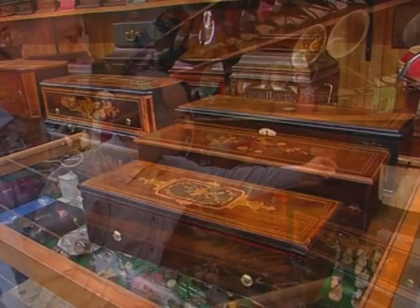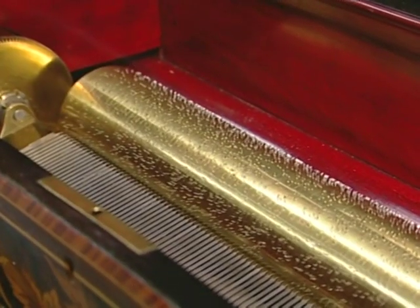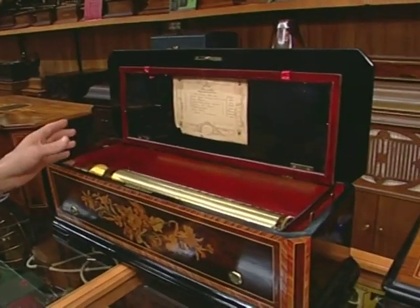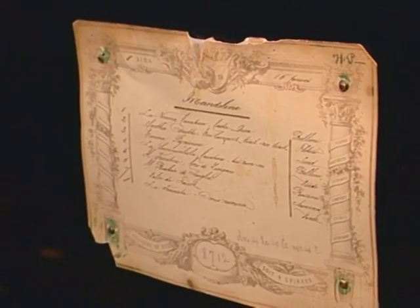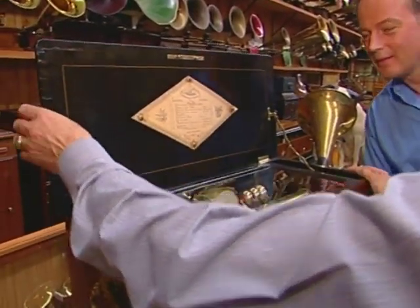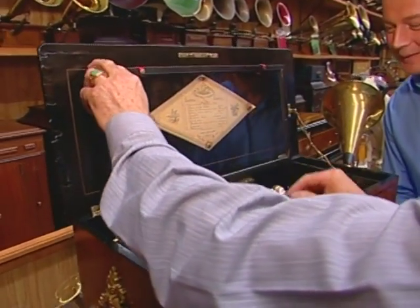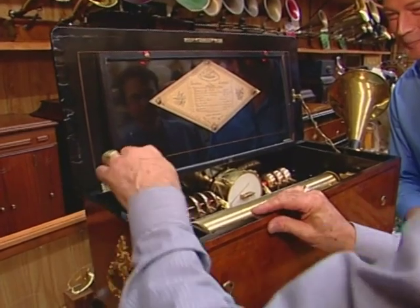There's a brass cylinder with all these pins, and they generally play from 3 to 12 tunes per program. That's the song was handwritten. This box was made about 1865. It has a brass cylinder, just like the other one, but it also has bells and a drum. We'll wind it with a lever.